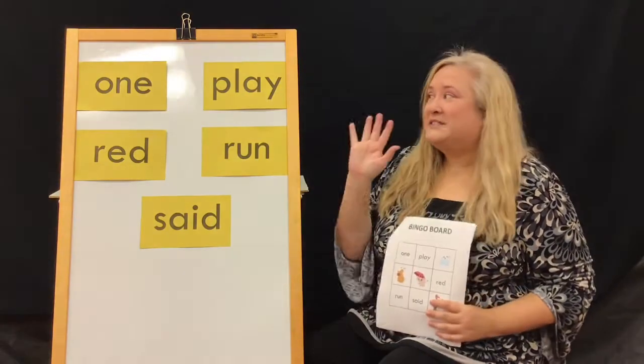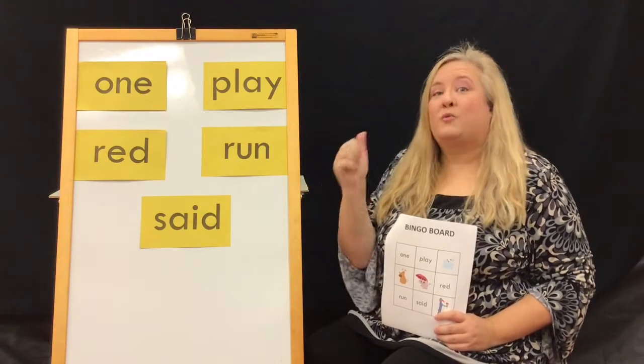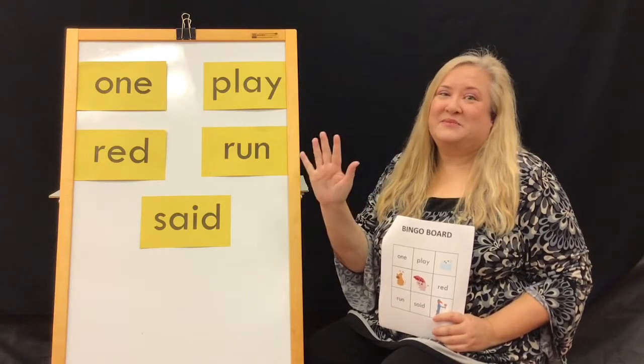We're going to practice our five sight words this week using the five practices of early literacy: read, write, play, talk, and sing. Let's get started!